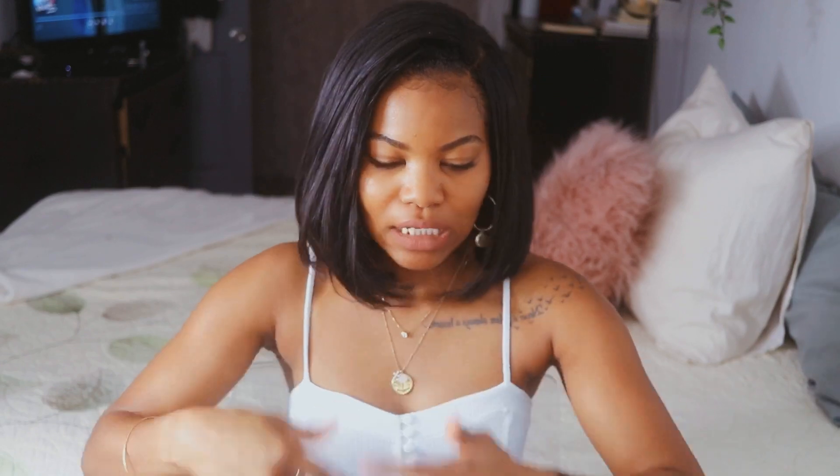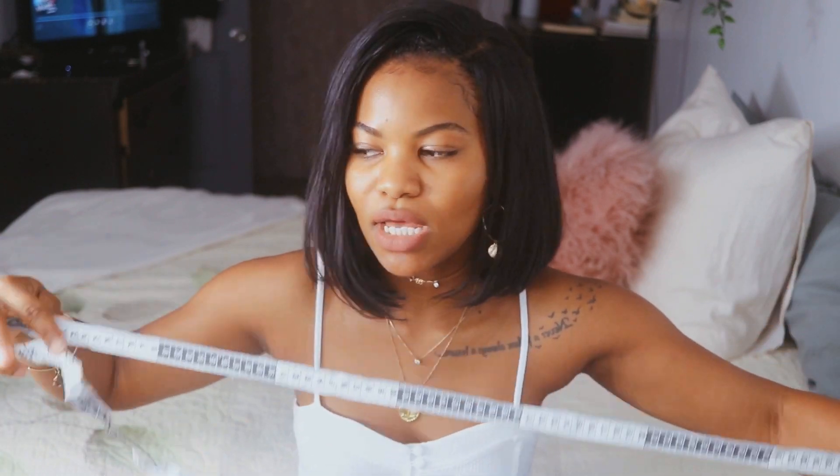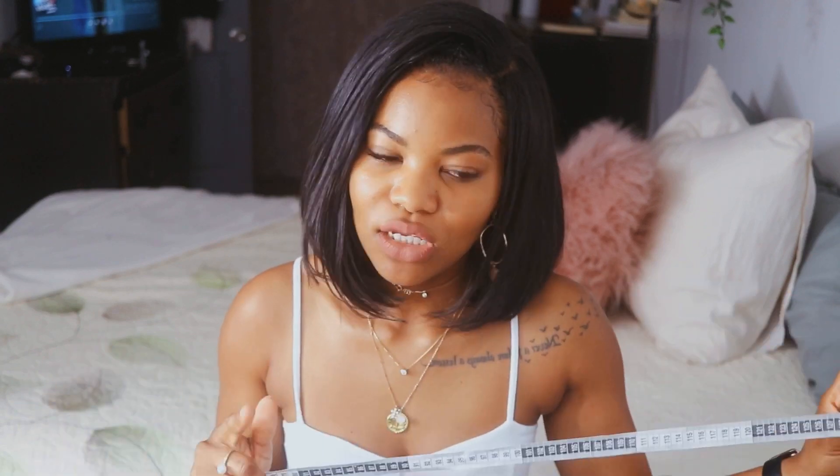Hey guys, welcome back to my channel. In today's video I'm going to be trying on five affordable one-piece bathing suits that fit a curvy body like myself. Stay tuned to the end of this video — I have a measuring tape and I'm going to be measuring my body, because that was one of the questions I got a lot from my last bathing suit video. So let's get right into it.